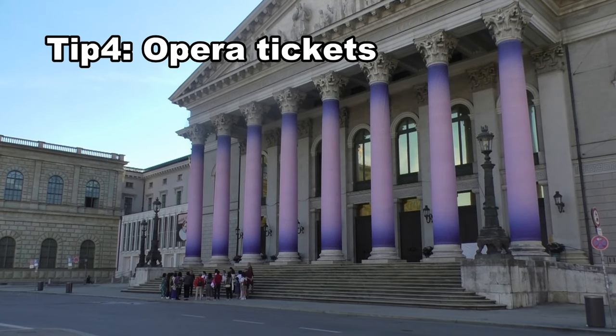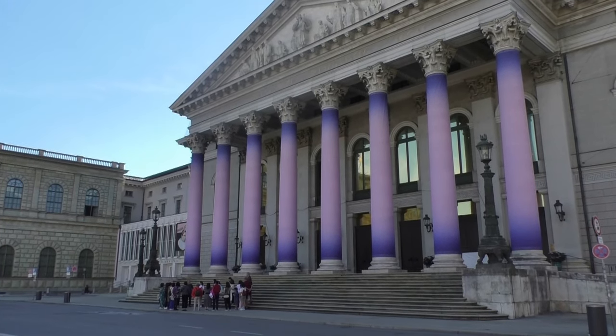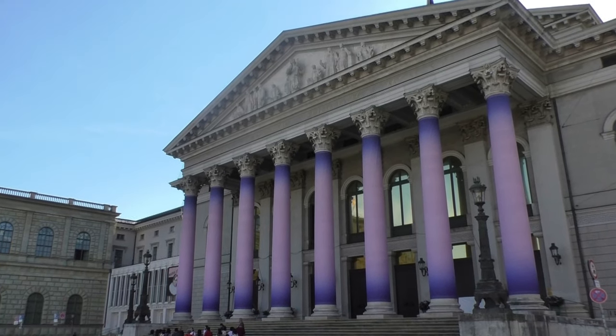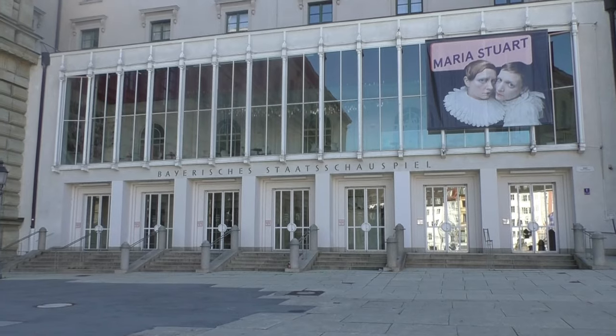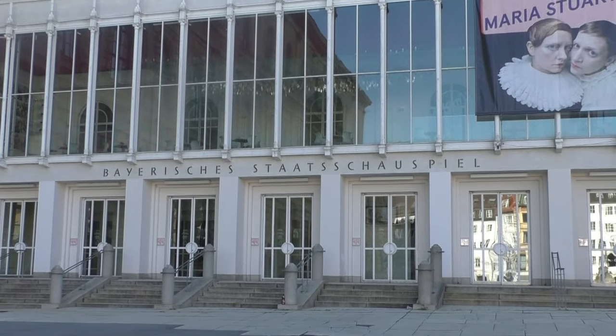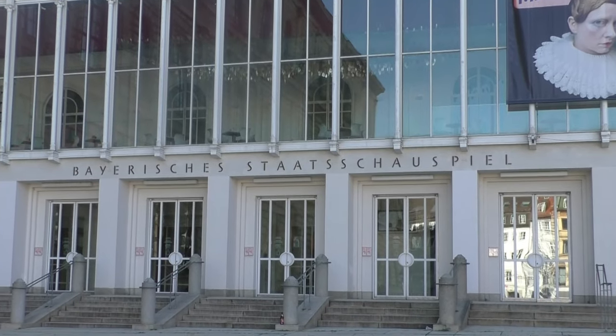Tip 4: Cheap tickets for the Opera. If you are under the age of 30, you can purchase tickets online for 10 euros on the first Monday of every month. Otherwise, try your luck at the box office in the evening and you might get remaining tickets for half the price.